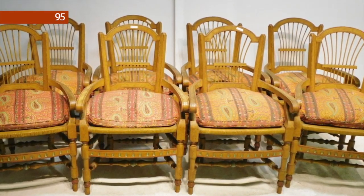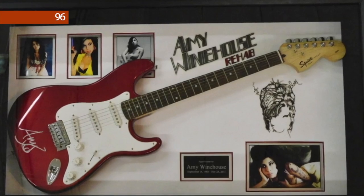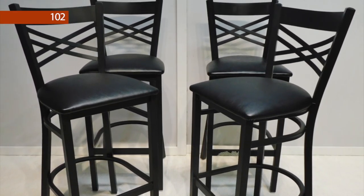Lot number 95 is a lot of 12 antique decorated rush-seat armchairs. Lot number 96 is an Amy Winehouse autographed guitar with certificate. Lot number 102 is a set of four black metal barstools.